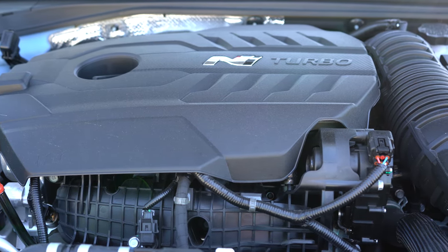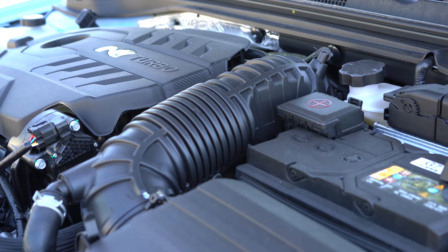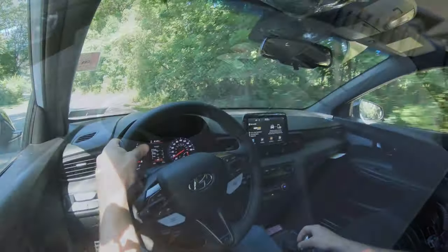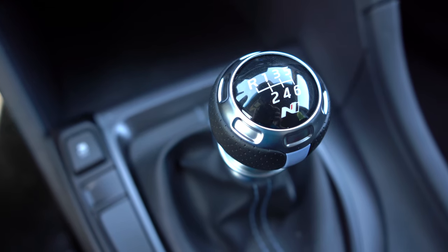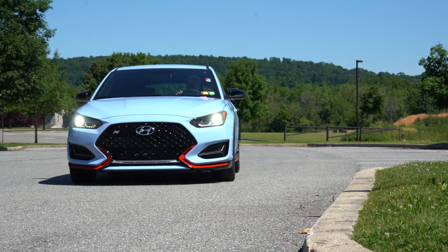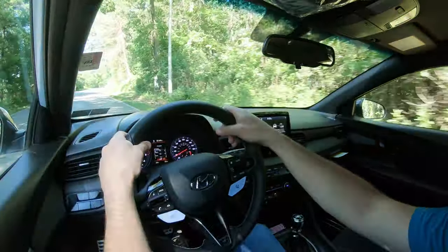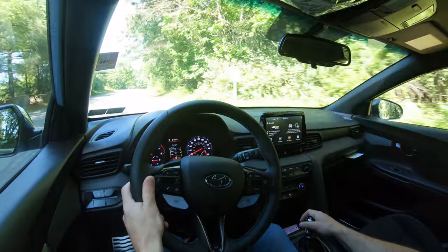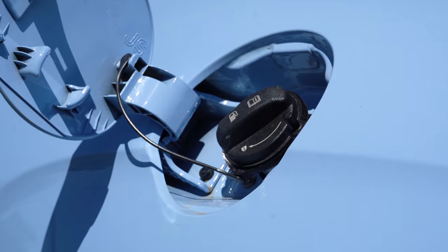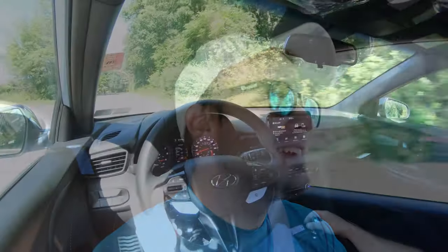Powering this little beast is a two-liter turbocharged inline four-cylinder putting out 250 horsepower at 6,000 RPM and 260 pound-feet of torque available at around 1,400 RPM. Power is sent to the front wheels through a six-speed manual with rev matching. For 2020 there's no automatic or DSG, but for 2021 a dual-clutch transmission will be available. Zero to 60 comes in at approximately 5.5 seconds, quarter mile 14.2 seconds, and top speed 155 miles per hour.